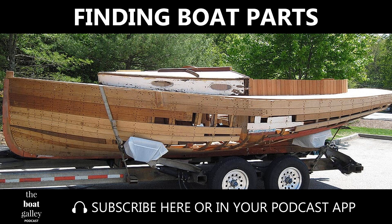Can't find a boat part you need? Or looking for a better price? Hi, I'm Carolyn Sherlock, and today I'll be talking about a great boat part search service on the Boat Galley Podcast.